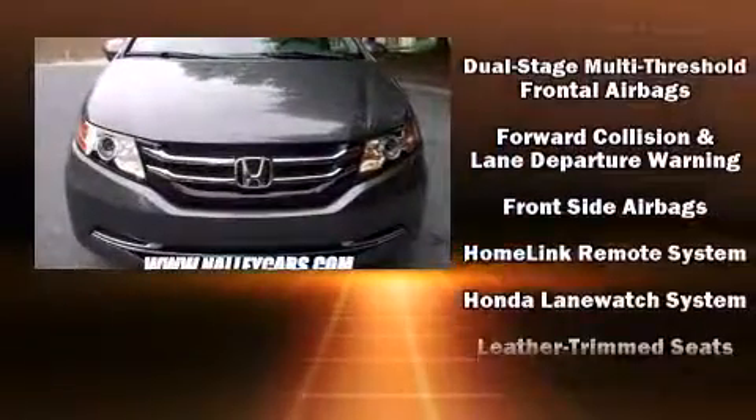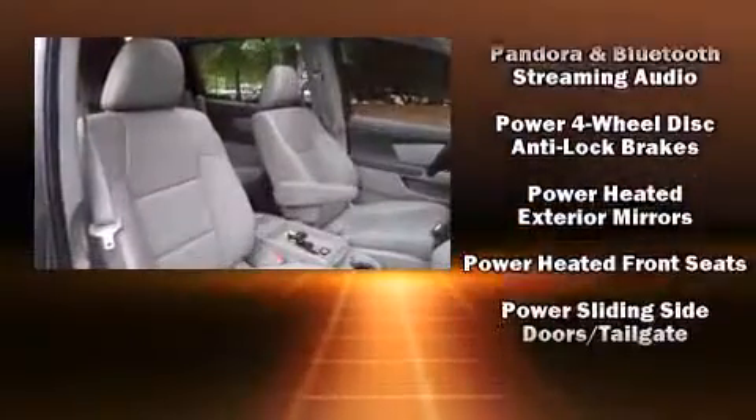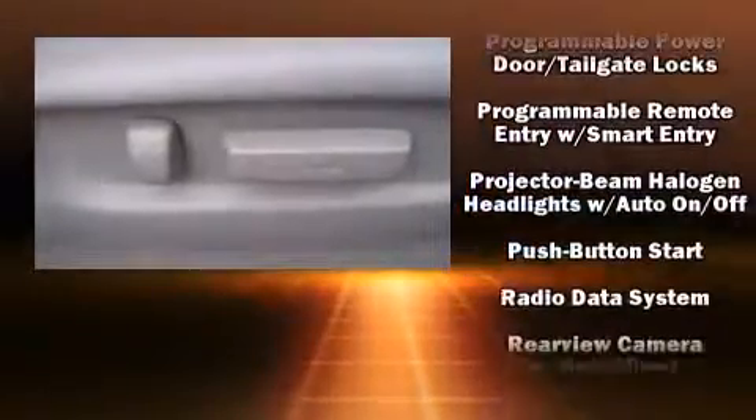Honda also prioritized safety and security with features such as head curtain airbags, traction control, and four-wheel disc brakes with AVS. Brake Assist technology provides extra pressure when applying the brakes.